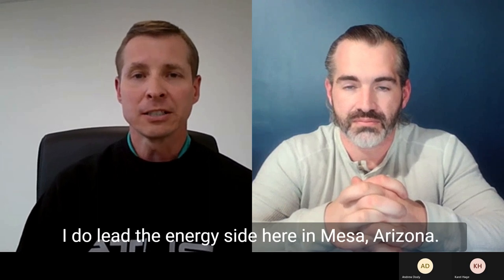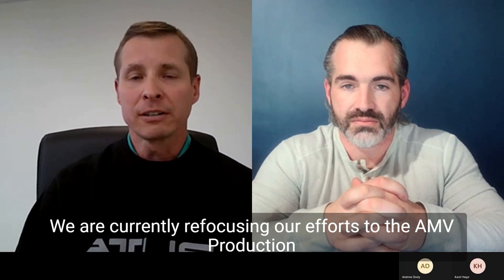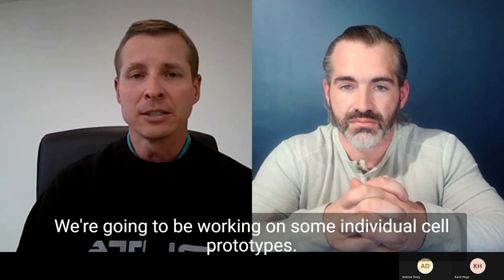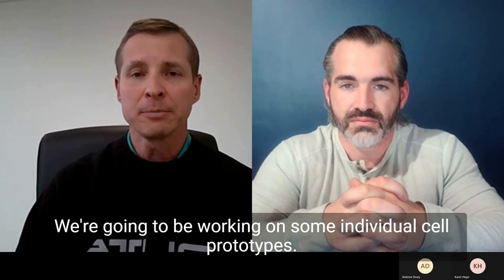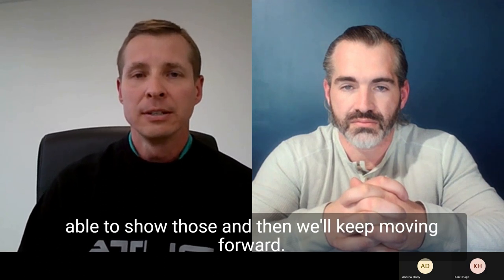Craig, if you would update everyone on the energy side. I'm Craig, I lead the energy side here in Mesa, Arizona. We are currently refocusing our efforts to the AMV production intent battery pack. We're going to be working on some individual cell prototypes. We'll have those out in the next month or so, and then we'll keep moving forward.